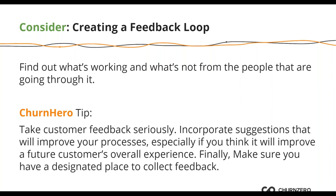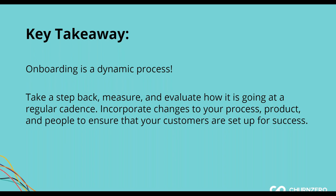As a key takeaway: onboarding is a dynamic process. Take a step back every quarter, every month, every year — measure and evaluate how things are going, and don't let it be a one-time thing. Incorporate changes to process, product, and people to ensure that your customers are set up for success and your team is set up for success. I hope everybody walks away today with some practical things and some thought-based things around their processes that can help within their own businesses.